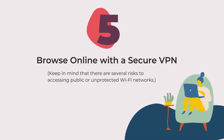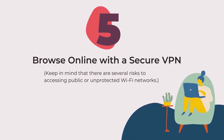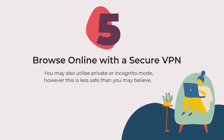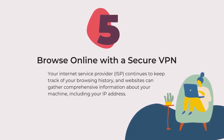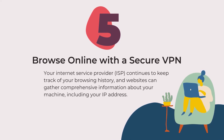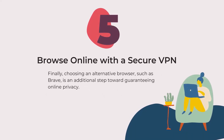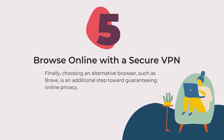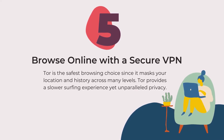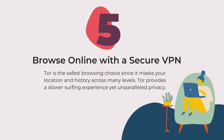Keep in mind that there are several risks to accessing public or unprotected Wi-Fi networks. You may also utilize private or incognito mode; however, this is less safe than you may believe. Your internet service provider (ISP) continues to keep track of your browser history, and websites can gather comprehensive information about your machine, including your IP address. Finally, choose an alternative browser such as Brave as an additional step towards guaranteeing online privacy. Tor is the safest browsing choice since it masks your location and history across many levels, though Tor provides a slower surfing experience, yet unparalleled privacy.